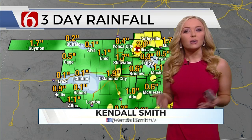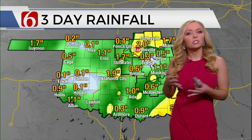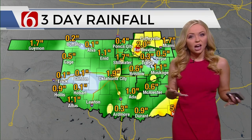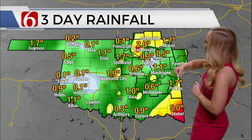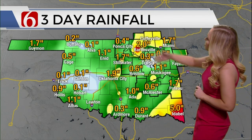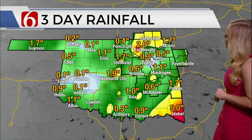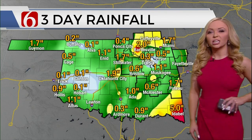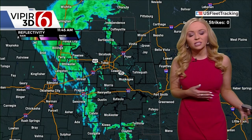We knew it was going to be a soggy week ahead, but it's actually not equated to as much rainfall as we thought we were originally going to see about a week ago. Here's our three-day observed rainfall total. We've seen anywhere from 3 tenths of an inch here in the Metro, upwards of four to five inches of rain in Osage County and down along the Red River. That bullseye really lined up — five inches down near Ida Bell.